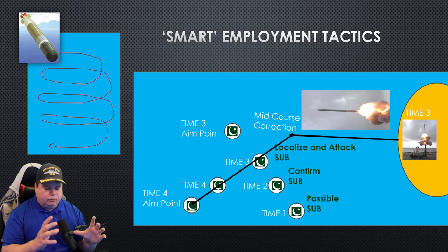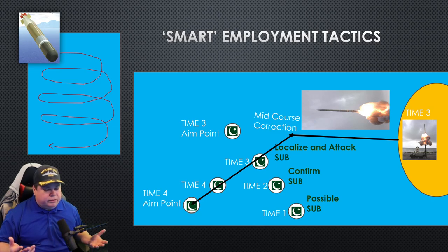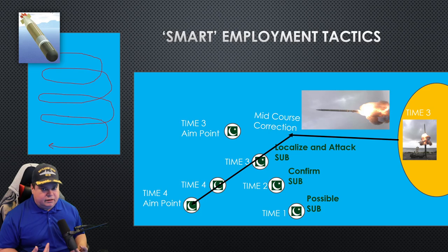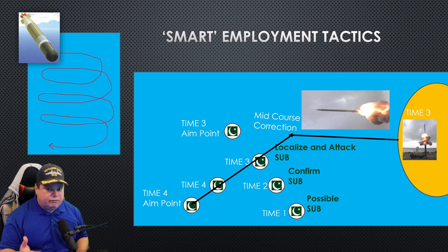All the torpedo cares about is when does the saltwater come, so it can start searching for submarines. The torpedo is powered down because it's powered by seawater and it's sitting inside a rocket with no power right now — it doesn't know anything of what's going on. But the rocket — technically missile — gets a mid-course correction and goes towards the time-four aim point because our target submarine zigged. They turned at some point during the flight, so we have a new location, new course, new speed, and a new aim point. The missile gets corrected to the new aim point and drops on the target submarine.